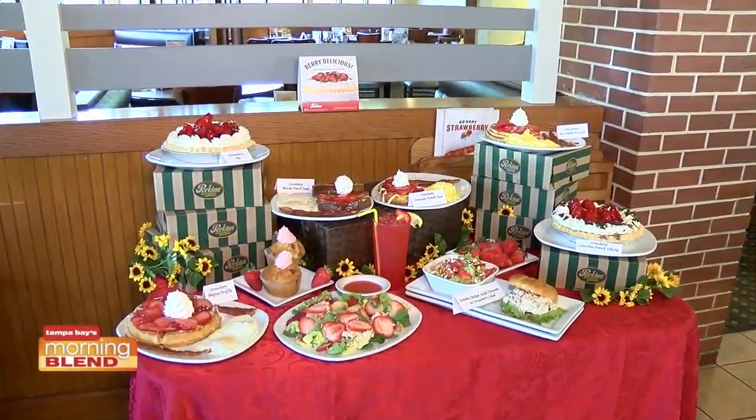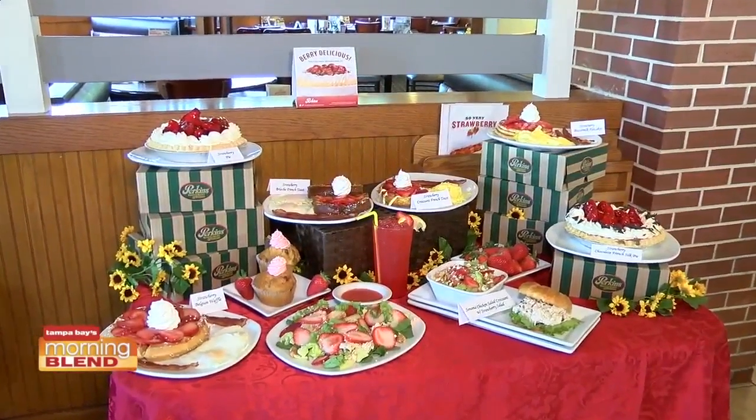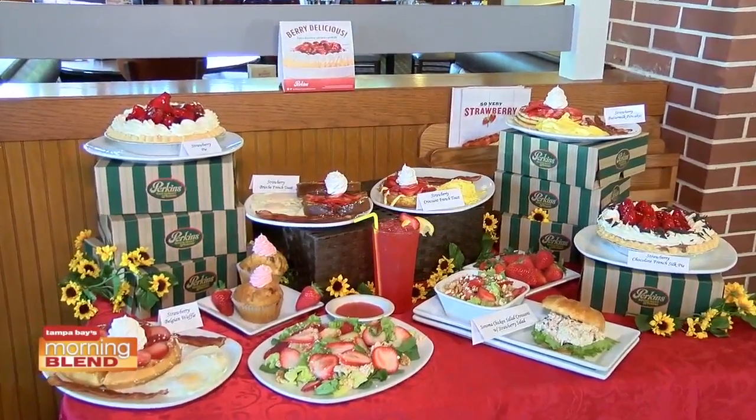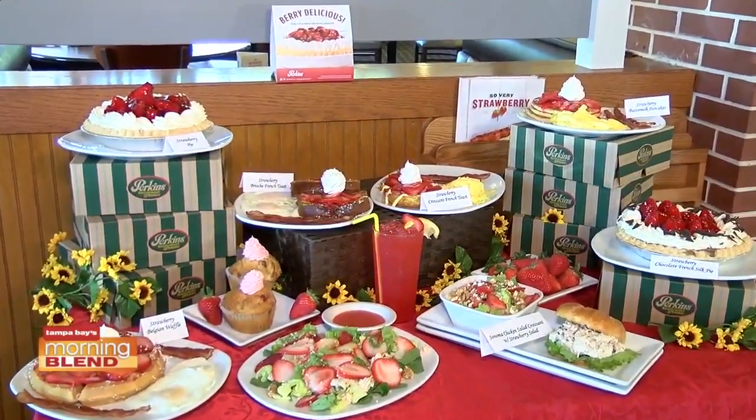I think we need to count how many times we say strawberries in this segment! You can't do it too much — it's everywhere. We also didn't get into the drinks. Our whole company has taken on the new freestyle machine, so now we're doing strawberry lemonade, strawberry fused tea, and of course a strawberry milkshake, hand-dipped.